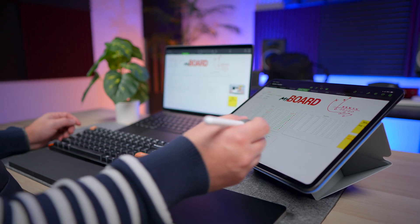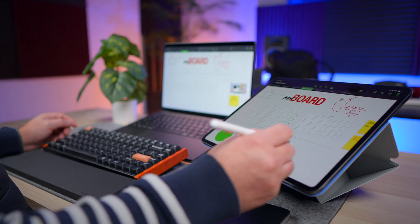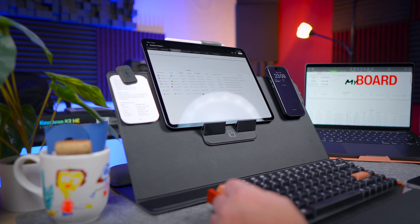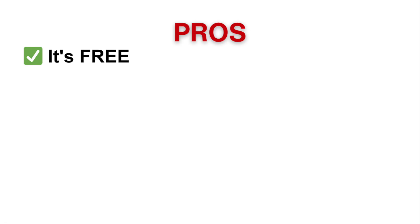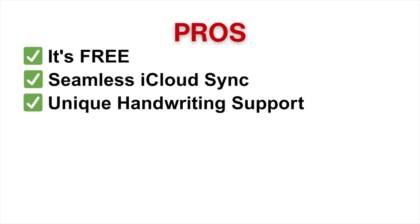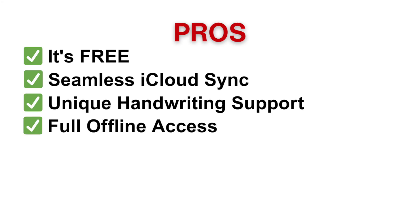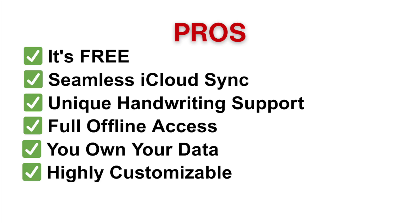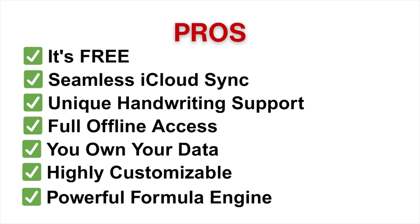This is just the tip of the iceberg of what you can do with Numbers — it's so much more than a spreadsheet app, especially when combined with the Apple Pencil. Here are the big pros: it's free and works natively on every Apple device you own; it has seamless iCloud sync across Mac, iPad, and iPhone; unique handwriting support with Apple Pencil on iPad; full offline access so your work isn't dependent on an internet connection; you own your data, stored locally or in your iCloud — not on some unknown third-party server; it's highly customizable both visually and functionally; and it has a powerful formula engine.